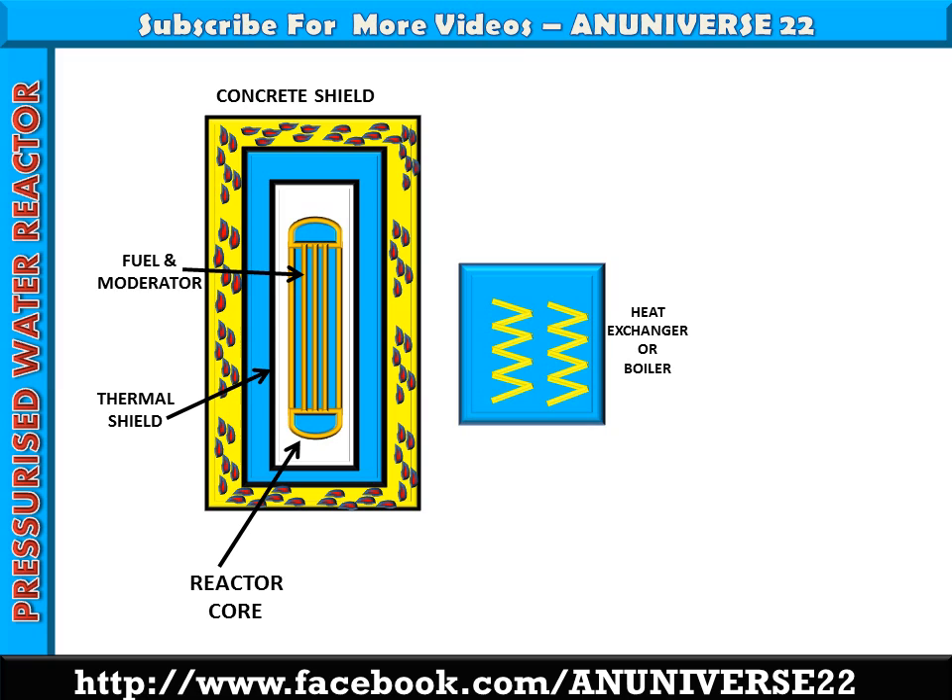Here, moderator, coolant, and reflector — that is, water — is used. As a coolant, the main purpose in the reactor is to transfer the heat produced inside the reactor. The same heat carried by the coolant is used in the heat exchanger for further utilization in power generation. This pipe connection shows how the reactor core is connected with the heat exchanger.